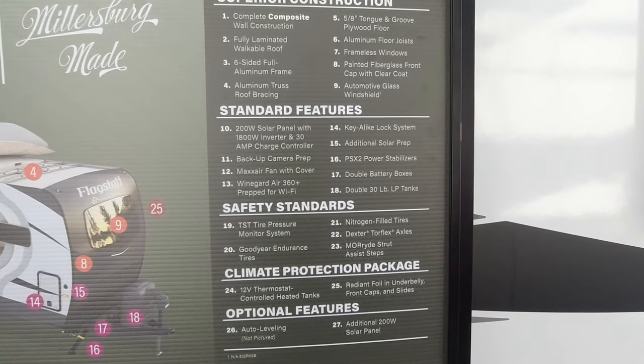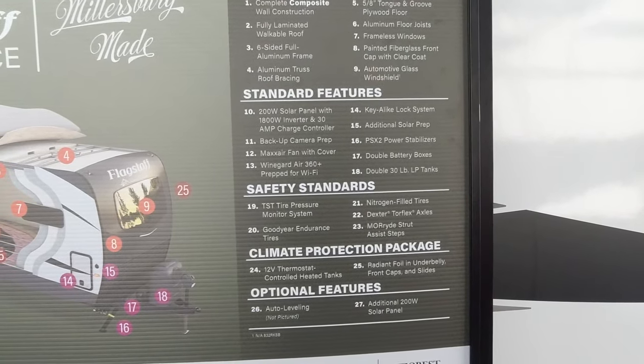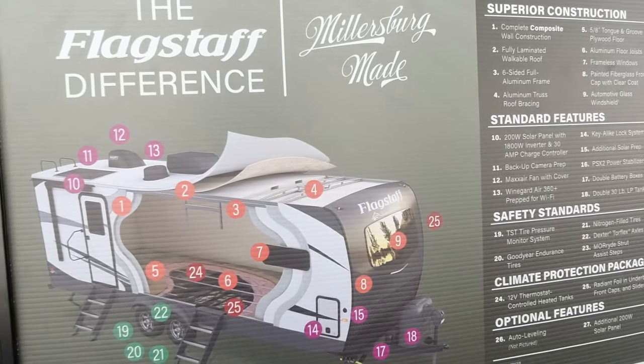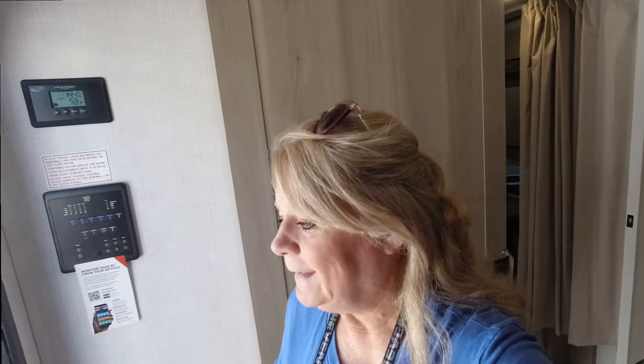Here's a little bit of detail about the actual Flagstaff — the construction, features, safety, standard climate protection. We hope that you like this tour of the Flagstaff. Remember: like, subscribe, smash that notification bell. Bob will want you to comment, and remember, go ahead and swirl — come travel in our world.